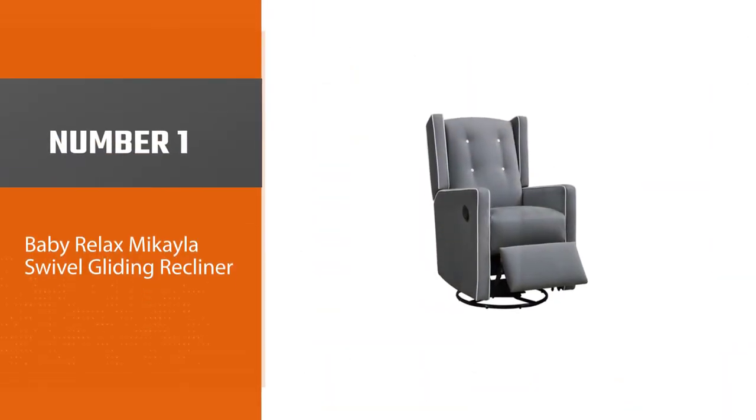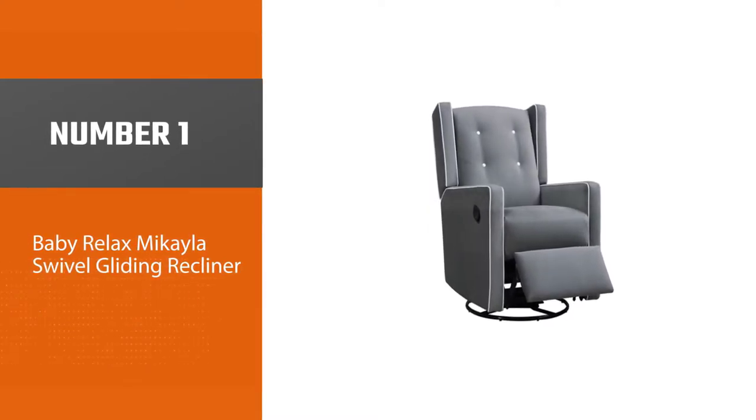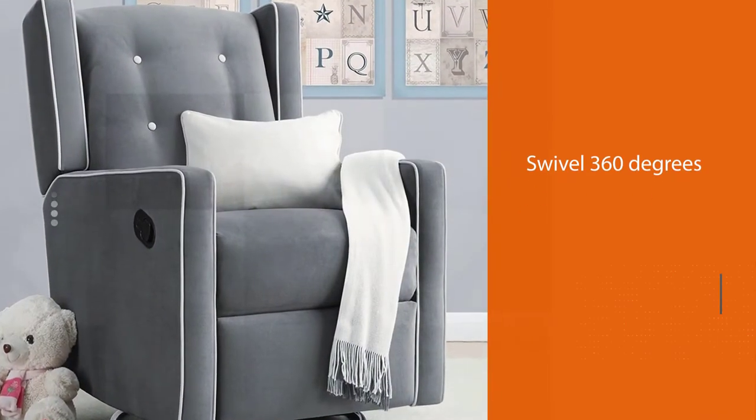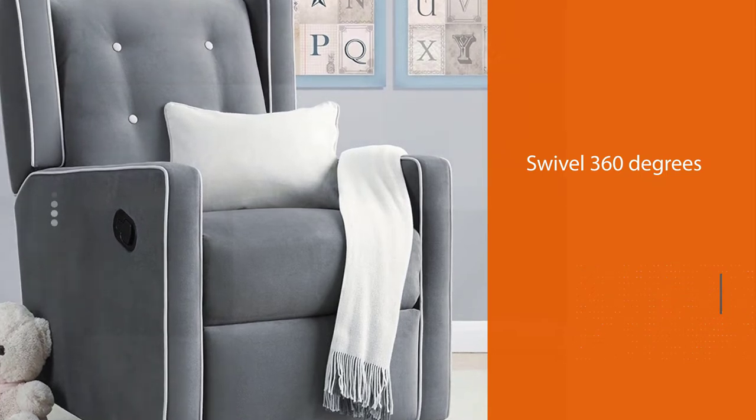Number 1, Most Popular: Baby Relax Michaela Swivel Gliding Recliner. This nursery rocker is great for parents looking for a universal chair. It offers nearly every feature we look for in a nursery chair.